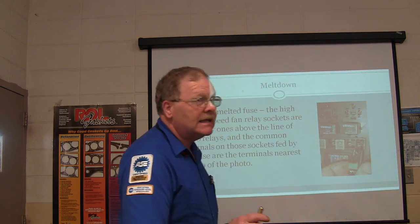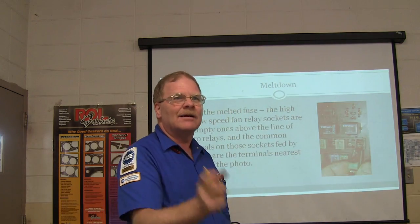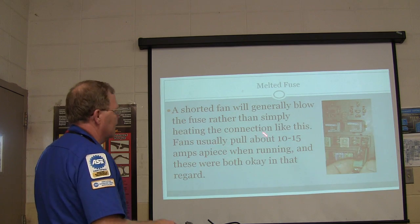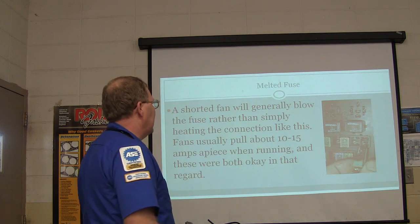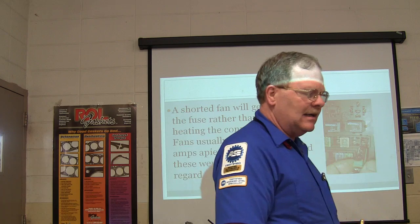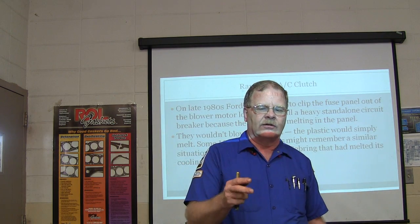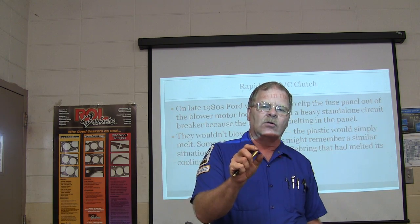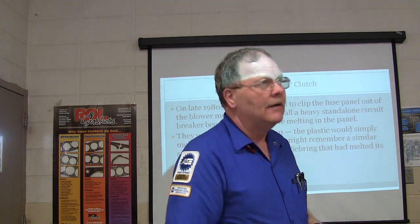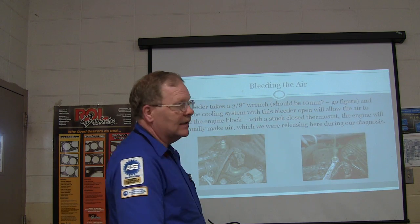Resistance does make heat. Why do they make ceramic resistors? Because they're going to get really hot and ceramic is the only thing that can take the heat. A shorted fan will generally blow the fuse rather than simply open - I've seen fans pulling 60 amps and popping fuses. On late 1980s Ford vans, the fix Ford sent down was to clip those two wires out of the fuse panel, put eyelets on them, and install a 30-amp circuit breaker in there to prevent the plastic from melting.